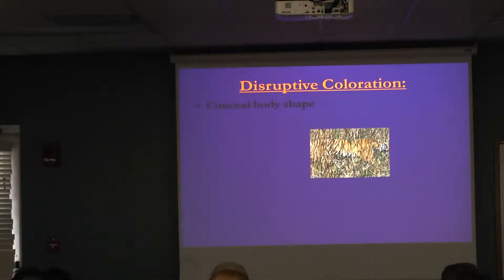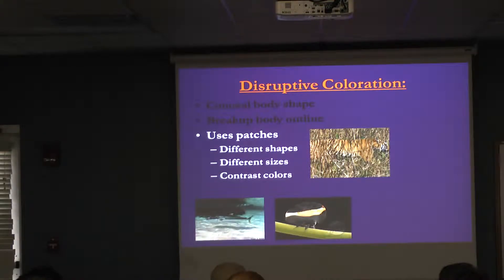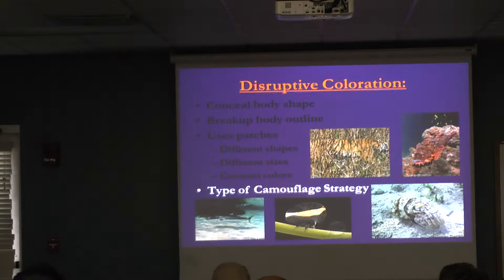There's another idea called disruptive coloration, which is a camouflage strategy. Disruptive coloration conceals body shape. We can tell this is a tiger, but making out its legs, head, and tail is very difficult. Insects have different shapes, colors, and sizes that help break up their body outline. As seen in this fish — lighter on the bottom, darker on the top, with lines and patches that help break up the outline. We see this in cephalopods and scorpion fish as well. They don't necessarily have to match their environment.